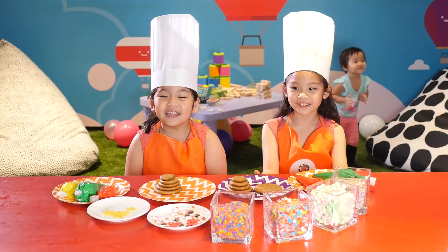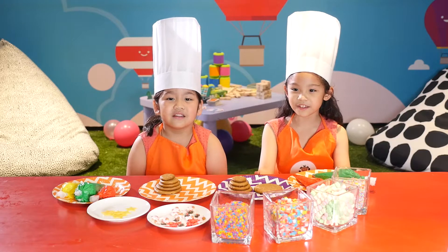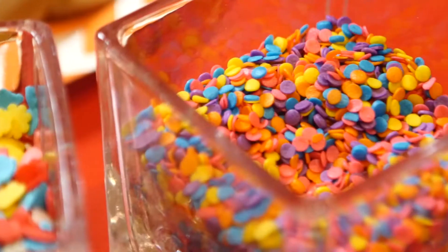Hello again, I am Sammy and I am Sabina. We're still at the Shangri-La at the Fort, so we can make our Christmas tree gingerbread stack. We will be needing our gingerbread cookies, our frosting, our chocolate stars, and our Christmas toppings.